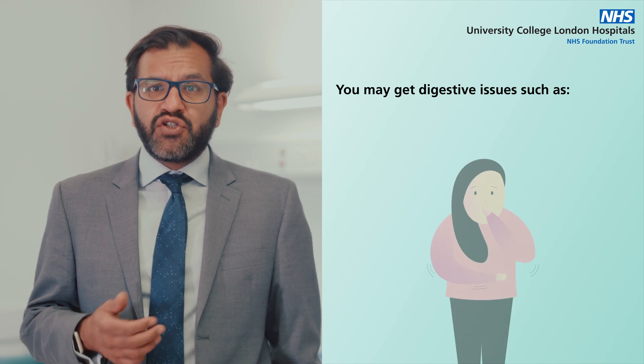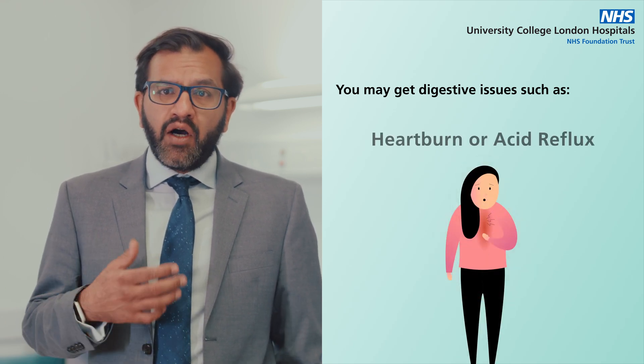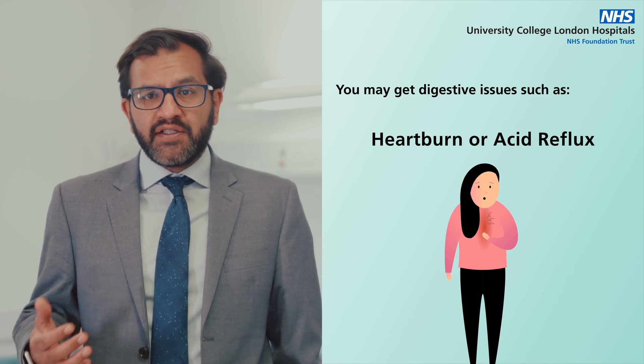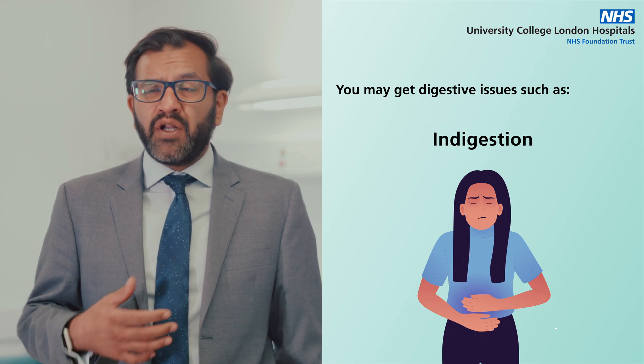Other symptoms can include nausea and vomiting which doesn't go away, heartburn and acid reflux which persists for a period of time and doesn't go away, and indigestion-type symptoms such as excessive burping or bloating.